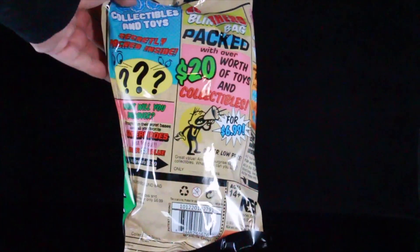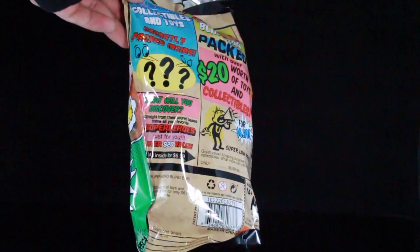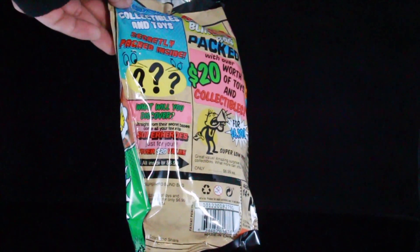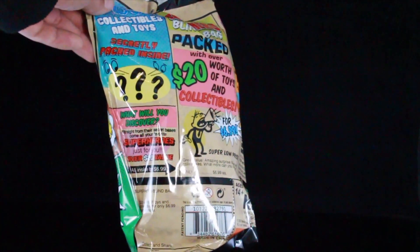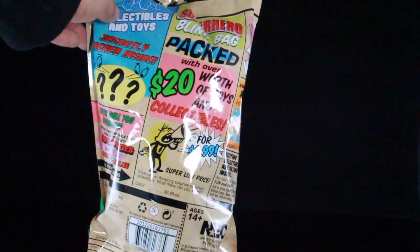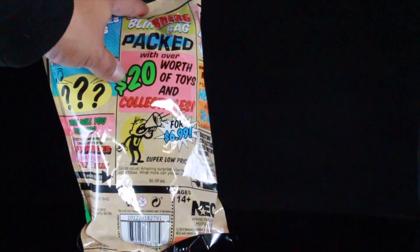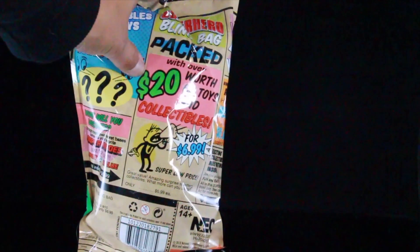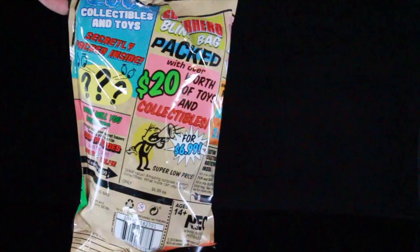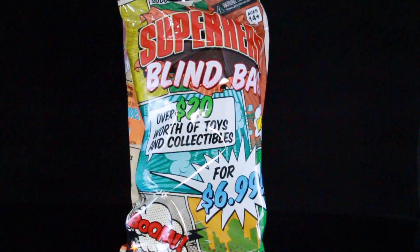It's got a lot of little read-ups here: secretly packed inside collectibles and toys. What will you discover? Straight from their secret bases come all of your favorite superheroes, just for you — over $20 in value, all inside for $6.99. They keep pushing the price — super low price, great value, amazing surprise superhero collectibles. It says that over and over repeatedly. I have no idea what's in here; I just went to Target and randomly found this blind bag.